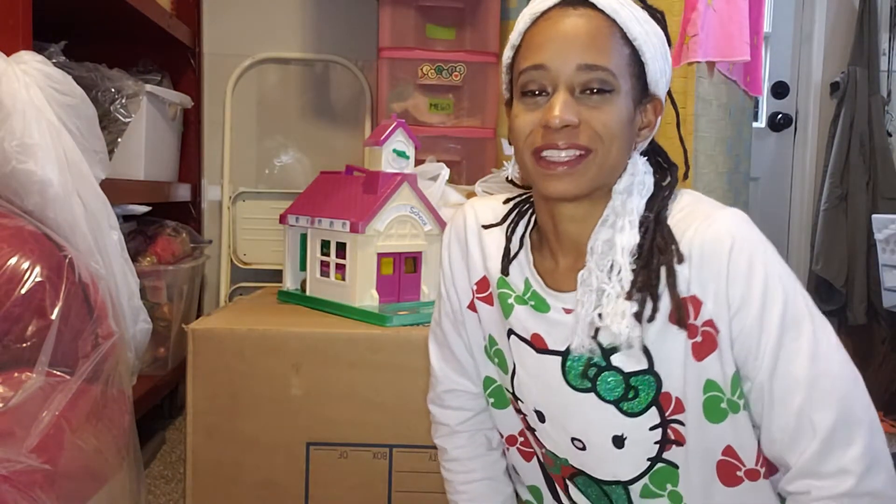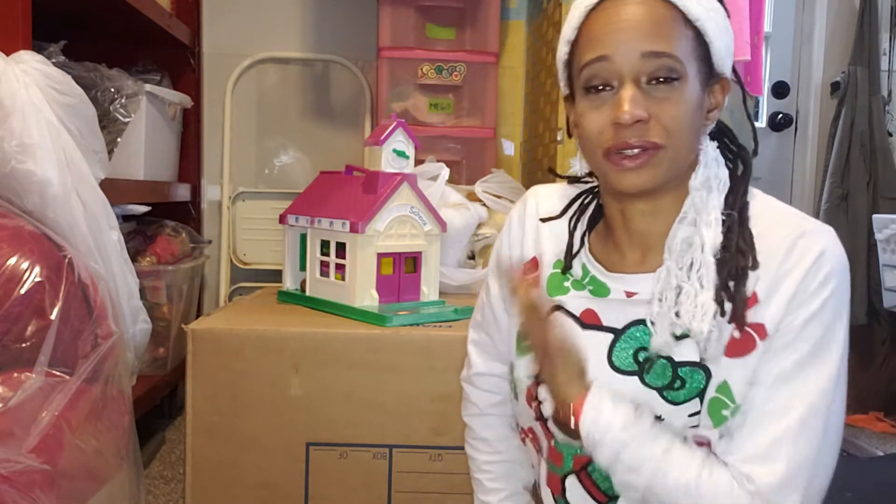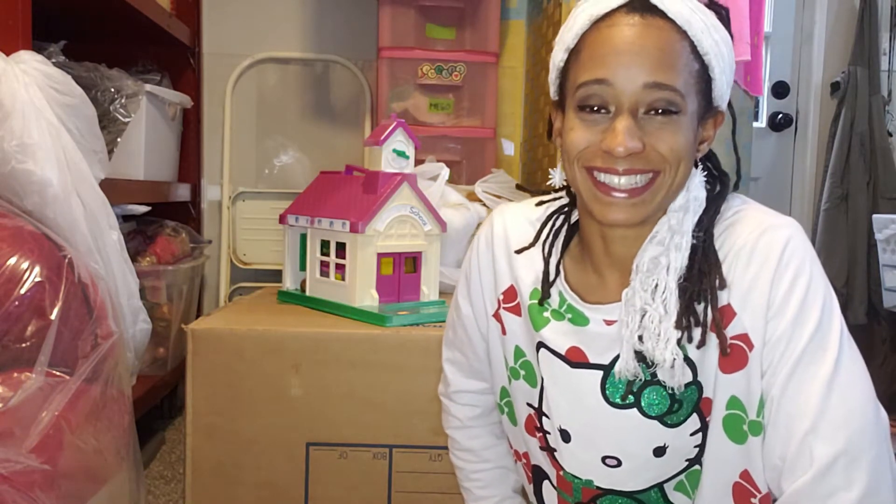Hey, what's up guys? Welcome back to my channel. My name is Brandi if you're new here and I am a reseller. In today's video, I thought I'd show you a haul that I picked up. I went out to the store yesterday and I was supposed to do grocery shopping but ended up doing a little reseller shopping. So let's get into it.